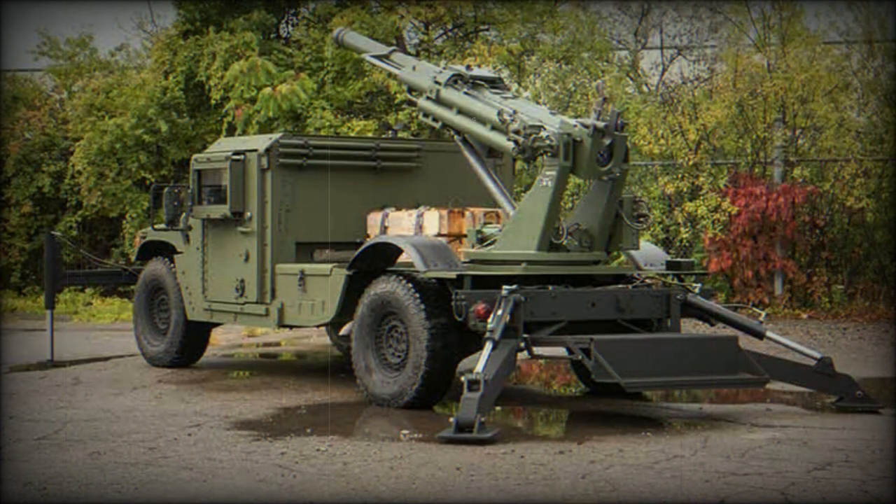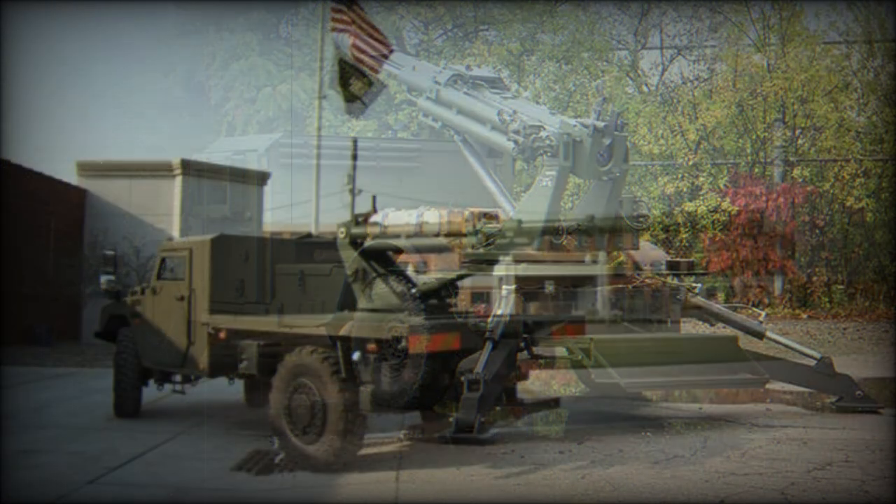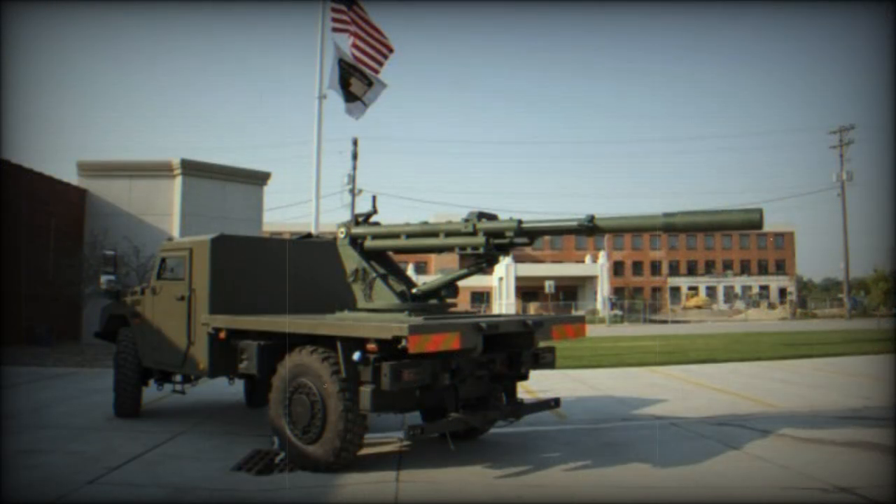The M1152A1 HMMWV has an armored cab which provides some degree of protection for the crew. The Hawkeye can also be based on various other chassis, including the Max Sherpa light tactical vehicle, which also features an armored cab, or on a standard pickup truck chassis such as the Ford F-250.